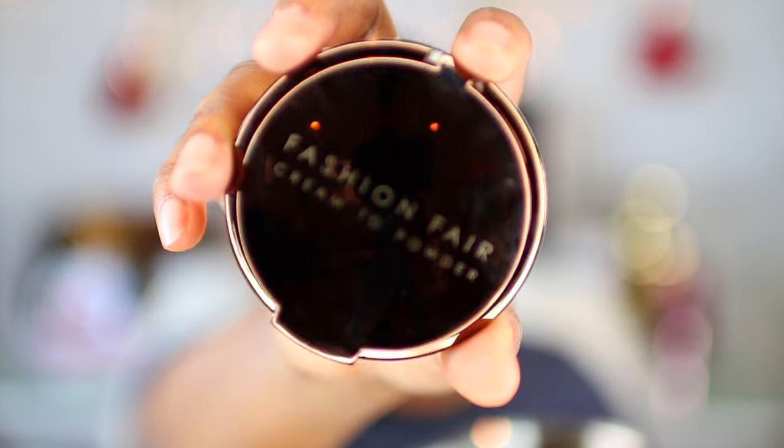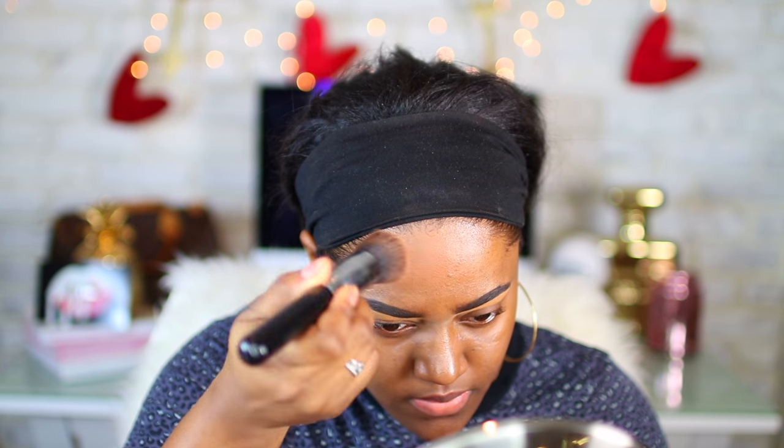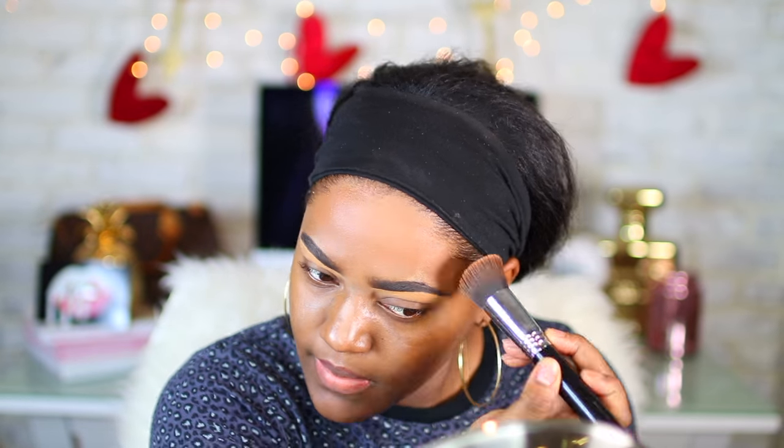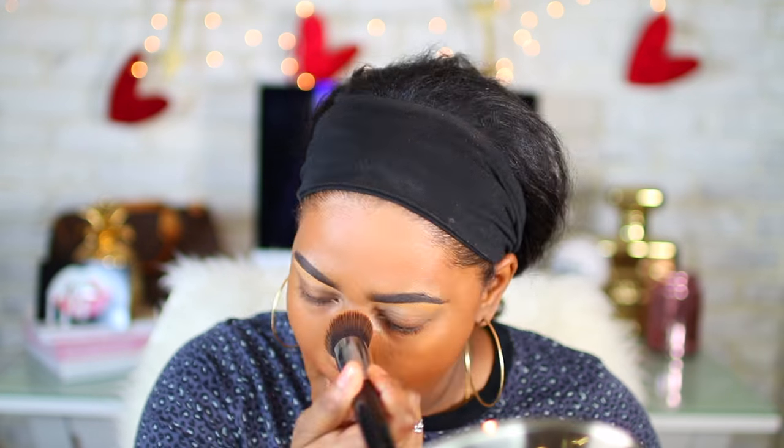To start off, I'm using a Fashion Fair foundation. This is a cream-to-powder foundation in the shade Nutmeg. I'm using a Sigma F80 brush to blend this out all over my face. This foundation offers a medium coverage and it is very buildable, so I think you can get it to full coverage if you really wanted to.